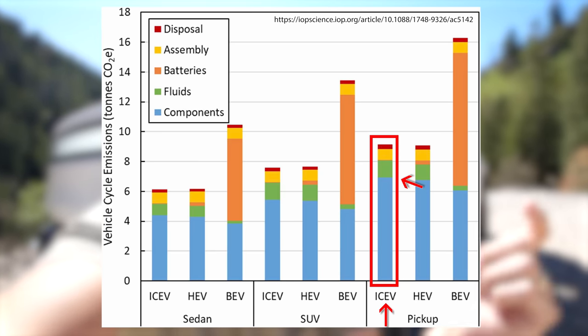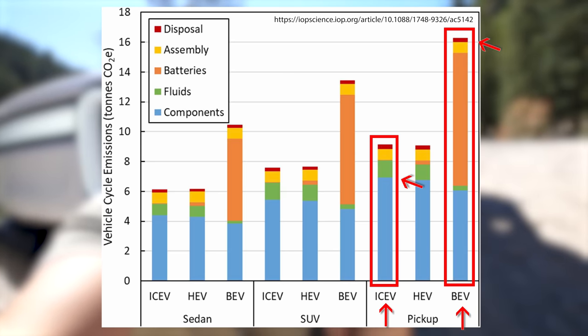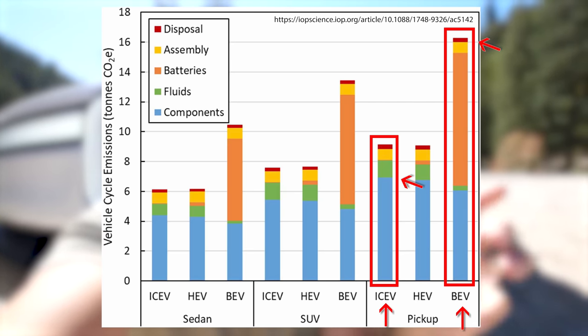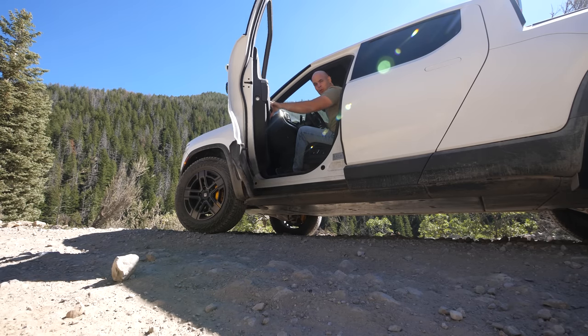But once you add a battery to the vehicle, the CO2 emissions more than double. For a truck with a 120 kilowatt hour battery pack, we're looking at 16 tons of CO2 released during the mining and production of that vehicle. You could build two regular trucks for the CO2 emissions of one electric truck. Big yikes. Today's numbers say that gas powered trucks are way more environmentally friendly to produce than electric trucks.